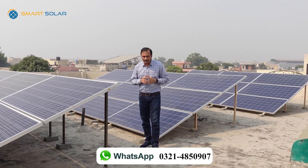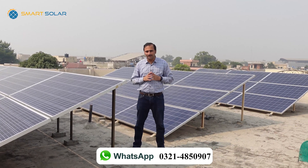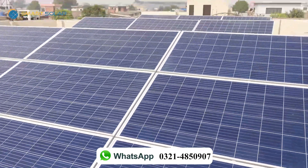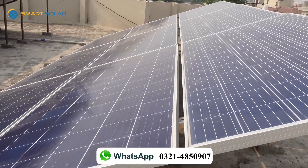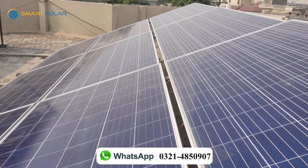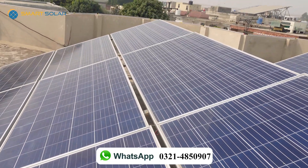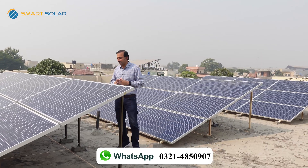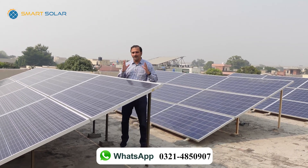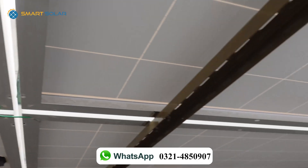Here we have Jinko company's 330-watt poly-crystalline solar panels. These solar panels have a 10-year warranty and 25-year life. The entire panels are scanned by barcode and full production details can be found. Flash test reports, PSI, and COC reports are all available.